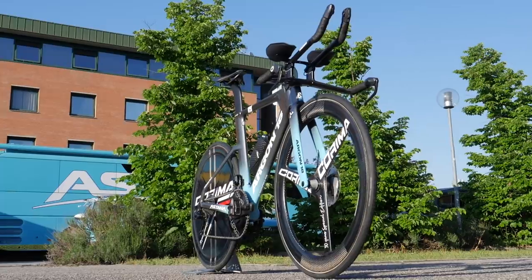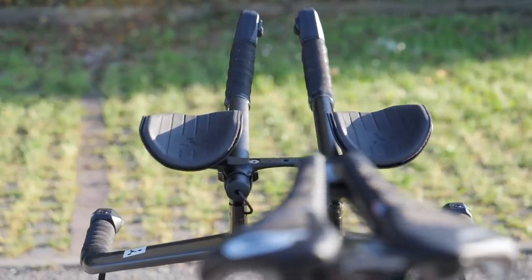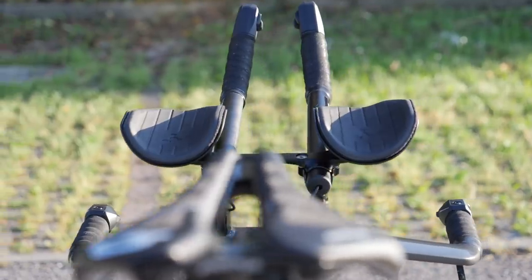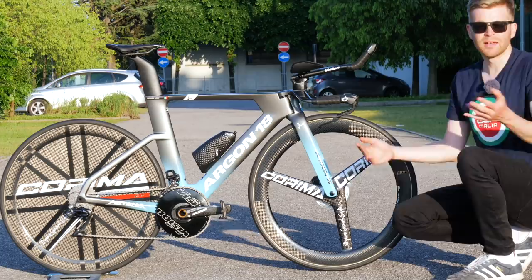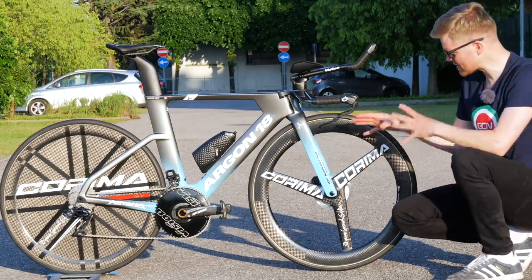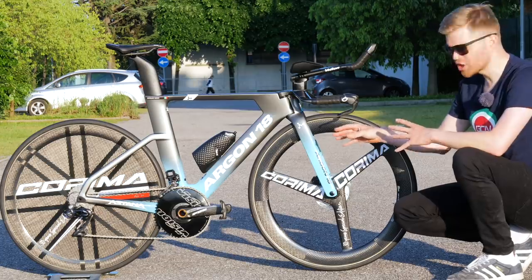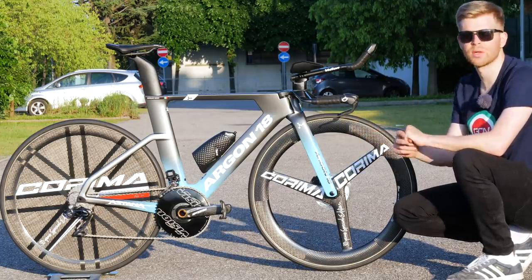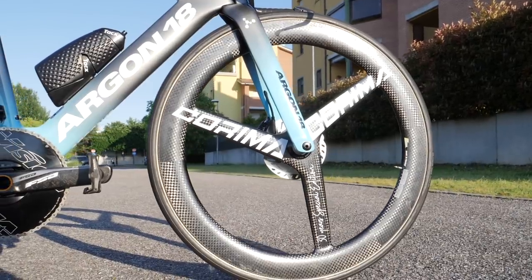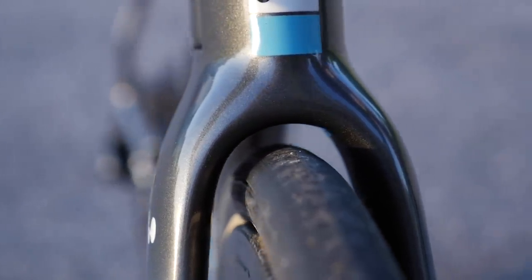Interestingly, Argon 18 claims that the new model is lighter despite having disc brakes. This is a surprise because normally disc brake bikes are about half a kilo heavier than their rim brake counterparts. In the exact same build, they reckon this bike is 250 grams lighter than the previous rim brake model. Owing to the disc brakes, the front end is much cleaner, and you have more tire clearance as well as better braking performance.